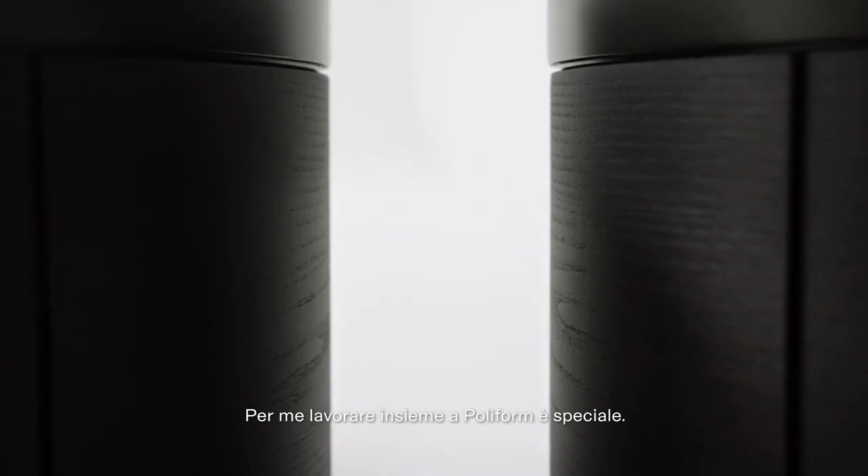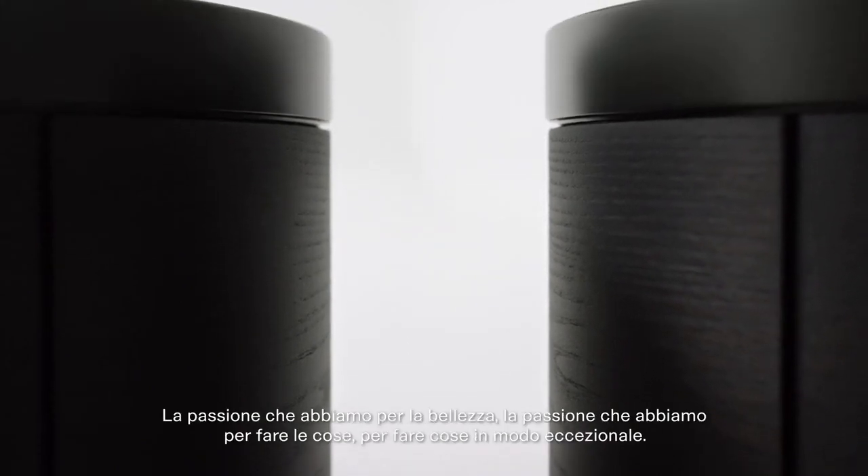For me, working with Polyform is special. The passion that we have for beauty, the passion that we have for making things and for doing something exceptionally.